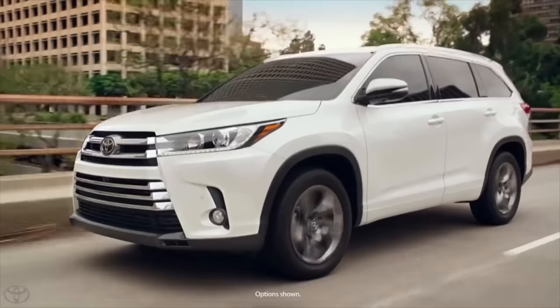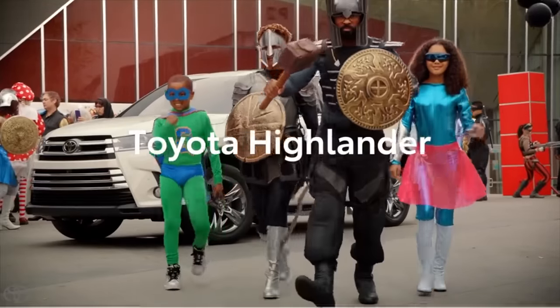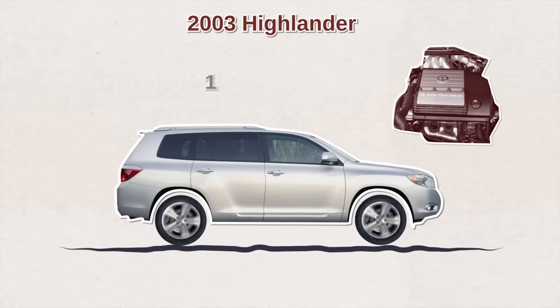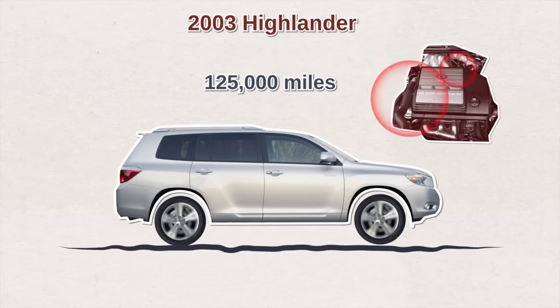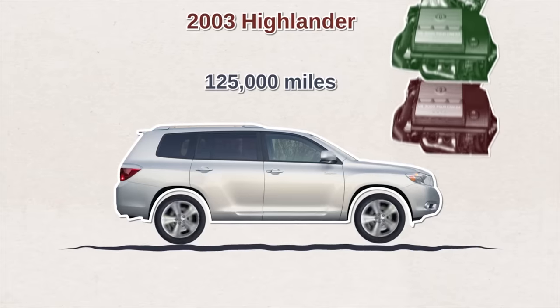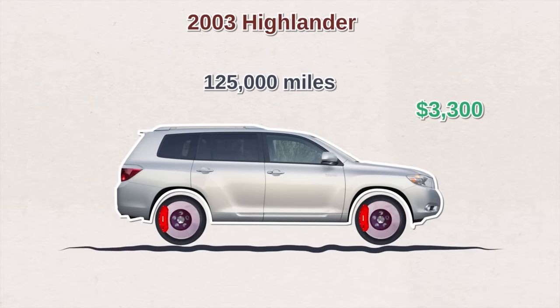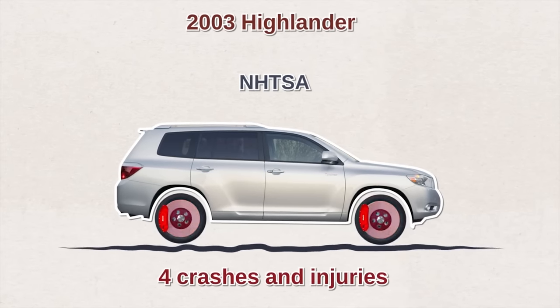Nevertheless, even the best of cars have good and bad years. As far as used Highlanders are concerned, it's probably best to avoid the 2001 to 2005 model years — those had the most engine and brake problems. The 2003 Highlander was reportedly the worst in terms of costliest repairs. Usually at 125,000 miles, the engine block bolts give way due to stripped threads, and it's a severe problem — not all mechanics are willing to fix it, forcing many owners to replace the entire engine at around $3,300. Brake problems averaged around $500 to $600 to address.